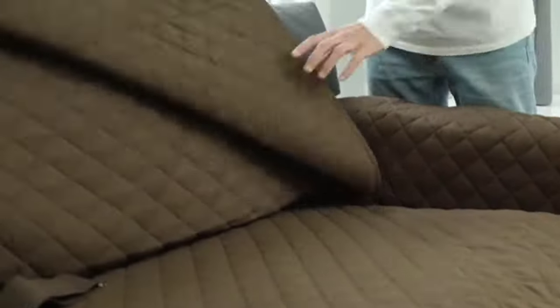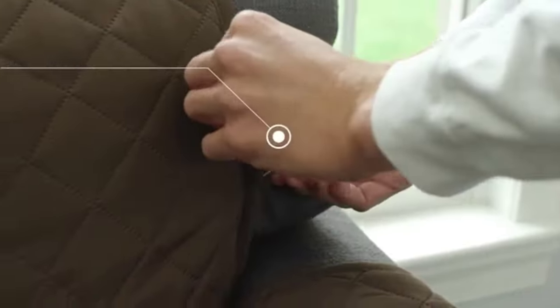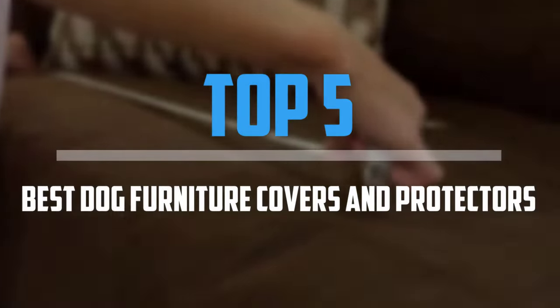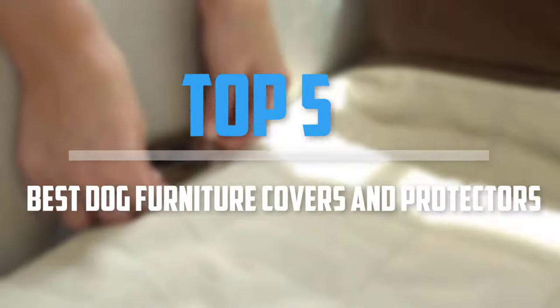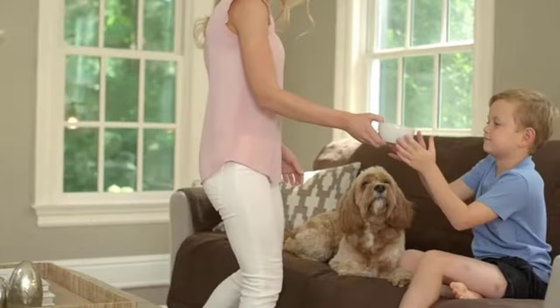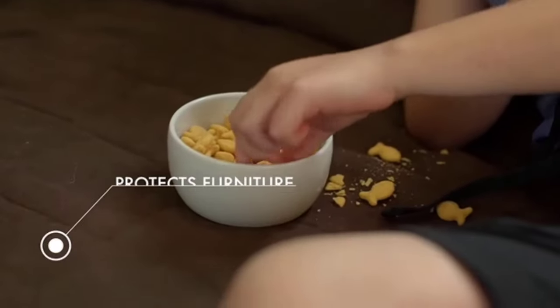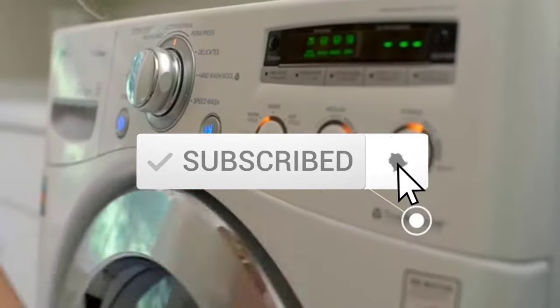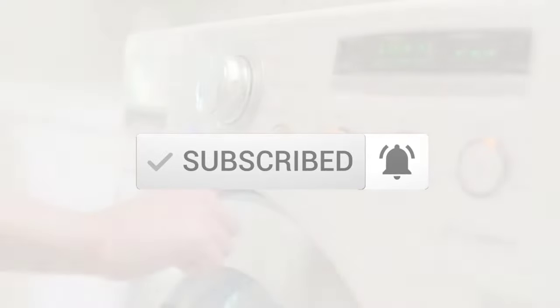Are you looking for the best dog furniture covers and protectors in your budget? In today's video, we break down the top 5 best dog furniture covers and protectors. I made this list based on their price, quality, durability, and more. To find out more information about these products, you can check out the description below, and also make sure you subscribe for more reviews. Okay, so let's get started with the video.